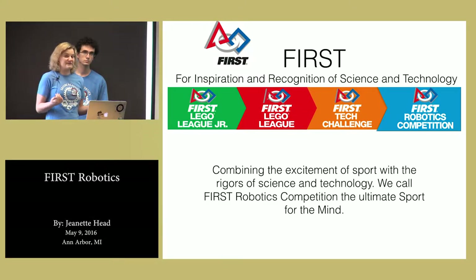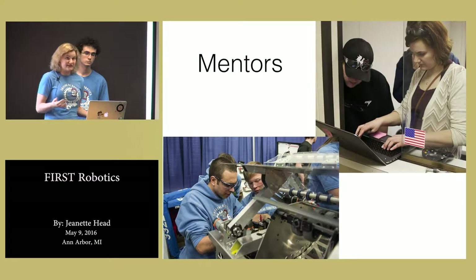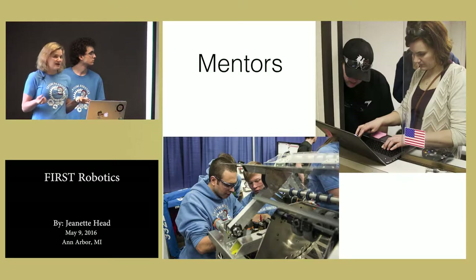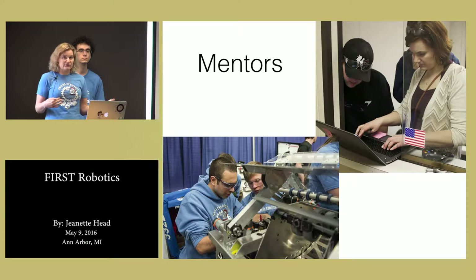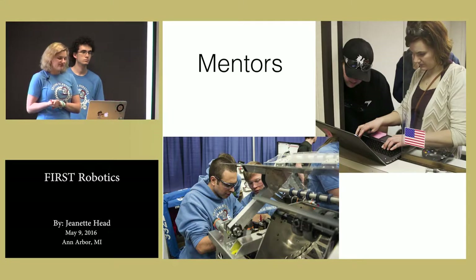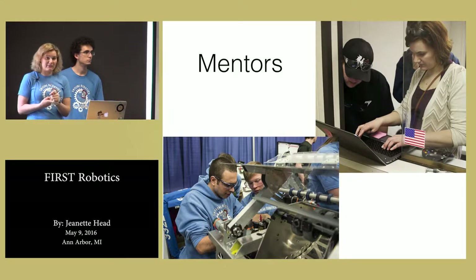There are a lot of roles and people that help make a FIRST Robot go. One of the adult roles is the role of mentors. Mentors is what the FIRST program calls professionals in the community that volunteer their time to work with teams and help them build the robots. I am a mentor for this team and I mentor their programming and electronics.